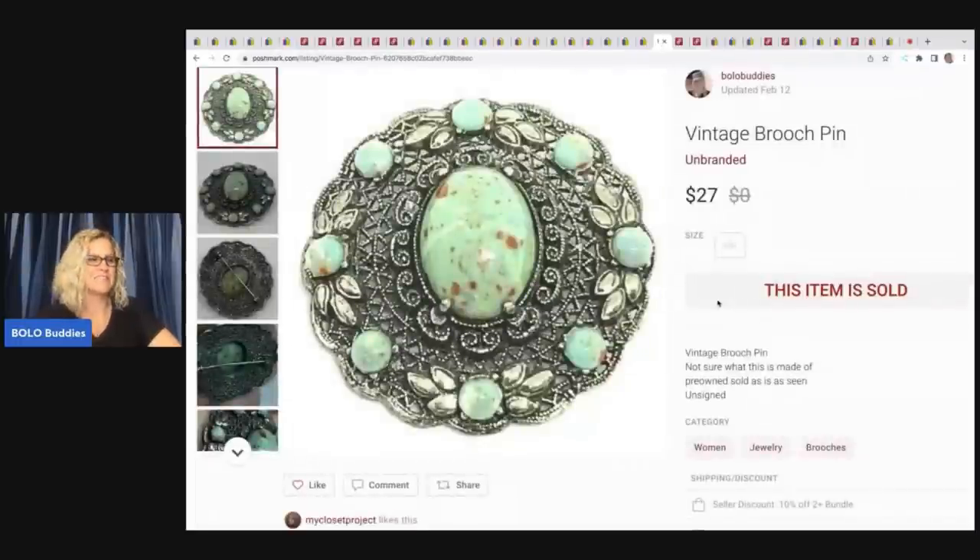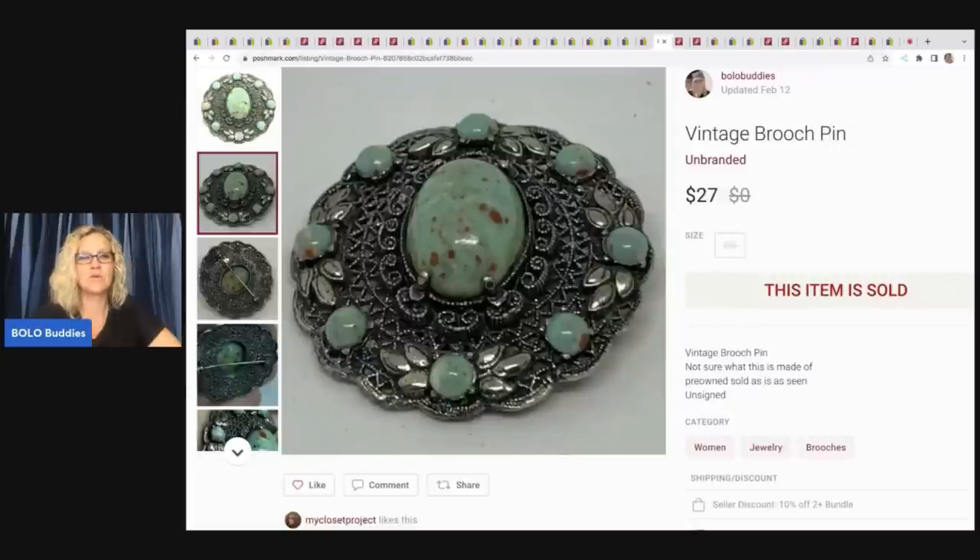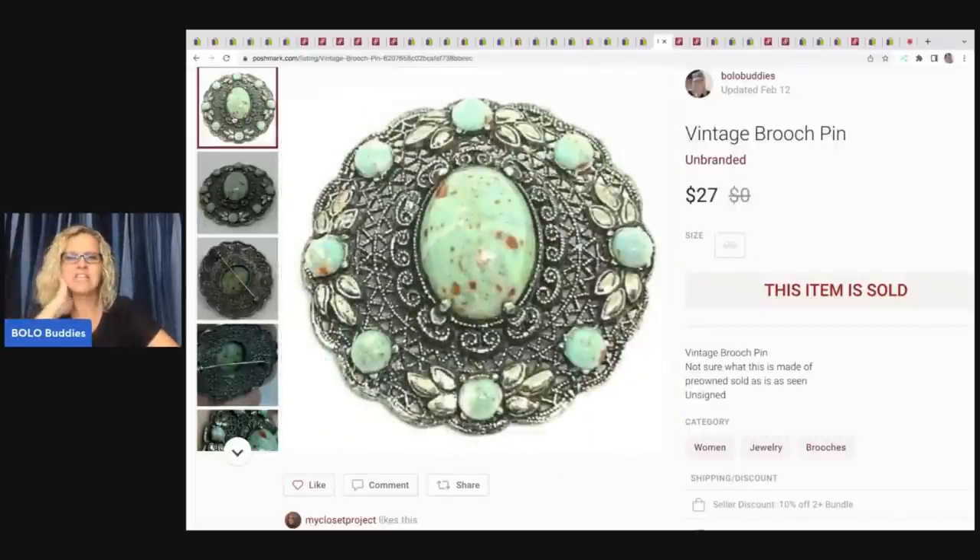The next item here is hilarious because my title is 'vintage brooch pin.' Awful. 'Not sure what this is made of. Unsigned. See photos for description. Sold as seen.' But it was funny because when Poshmark was going through that whole algorithm change where everybody was complaining nothing was selling, people with horrible titles were selling stuff — and this sold during that time. I just laughed. This is a horrible title and I ended up selling this for $27. My payout was $20.10, and it came out of my bulk buy.